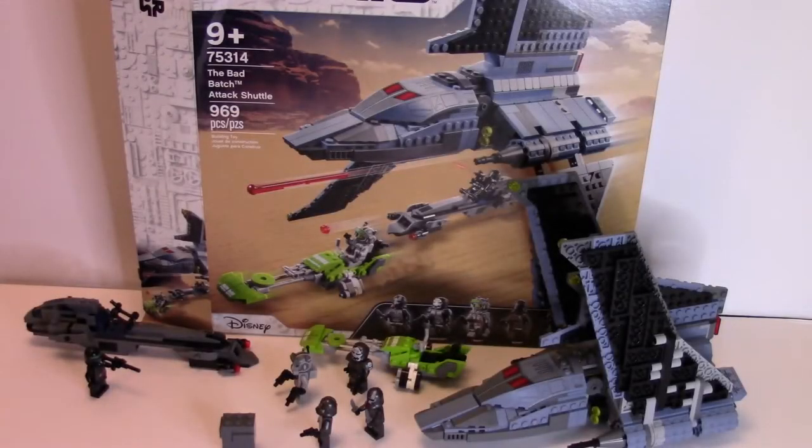Hello there! Today I will be doing my review on the LEGO Star Wars The Bad Batch Attack Shuttle. It is set number 75314, comes with 969 pieces, and retails for $99.99 American and $139.99 Canadian.